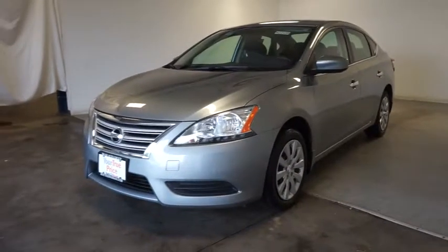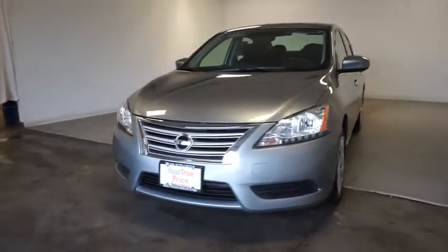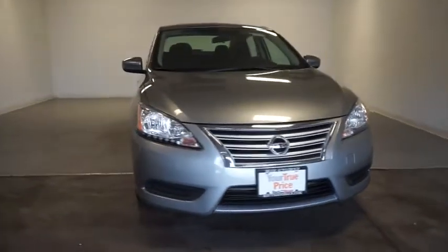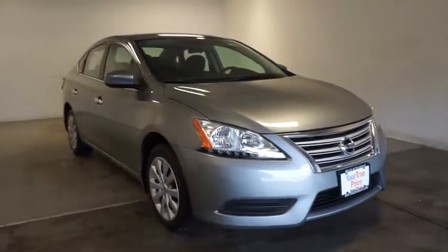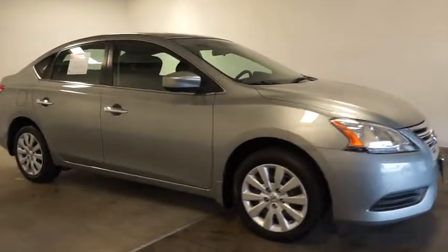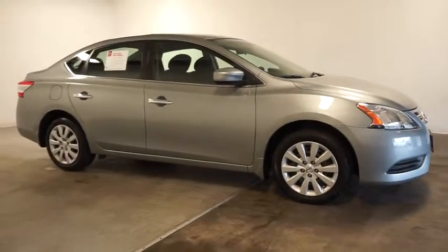The 2013 Nissan Sentra. With its spacious and versatile interior and stellar fuel efficiency, the Nissan Sentra is the obvious choice for anyone who wants to enjoy a stylish and comfortable ride. This vehicle has less than 30,000 miles.